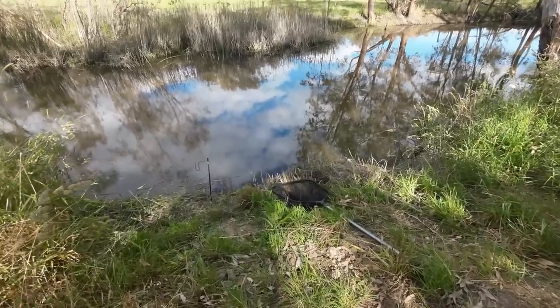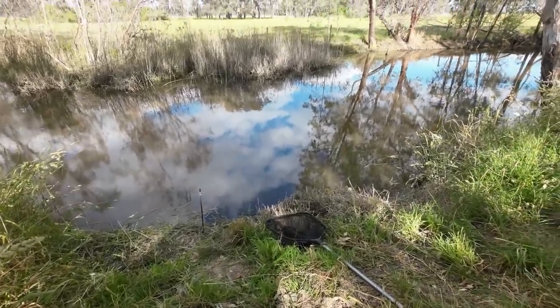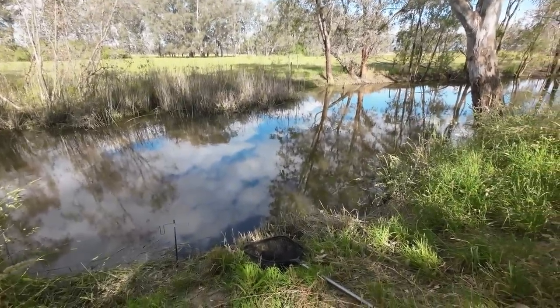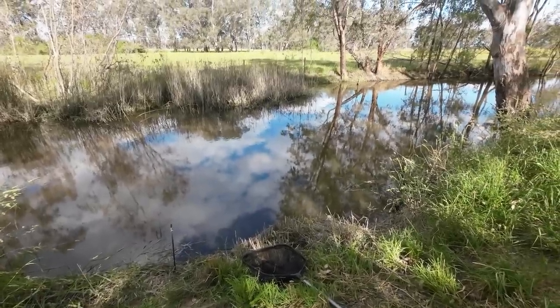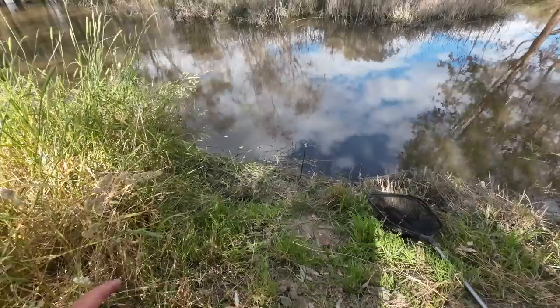This place is featured on my channel probably more than any other fishing spot. It's one of my favourite places, it's close to home, and I just love sitting here drowning bait and catching whatever comes along. I've caught just about every fish species in the region here except yellow belly — I've caught carp, redfin, Murray cod, and even a Macquarie perch here last time, plus blackfish as well.